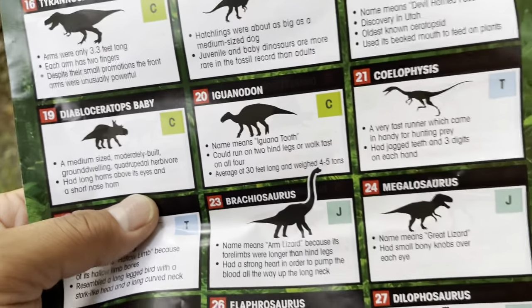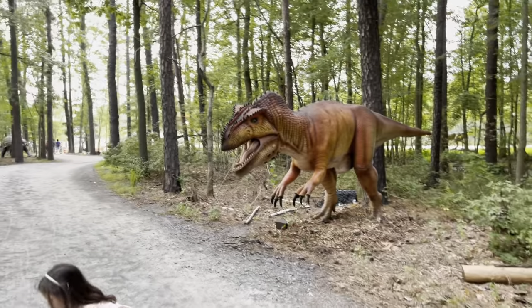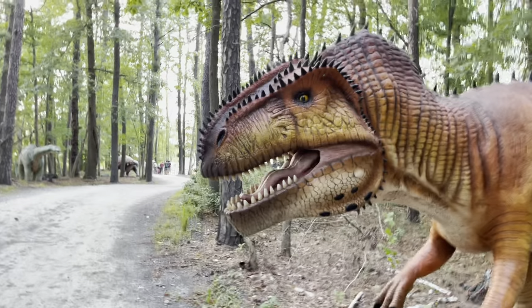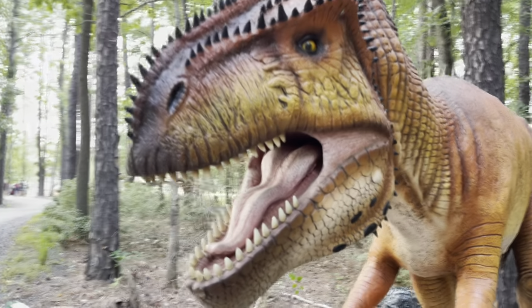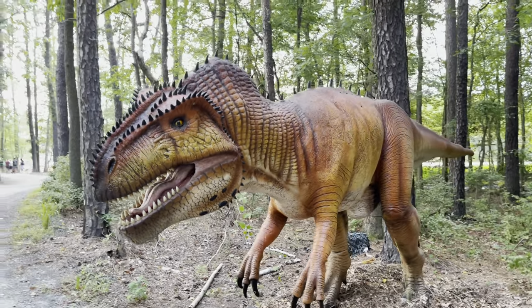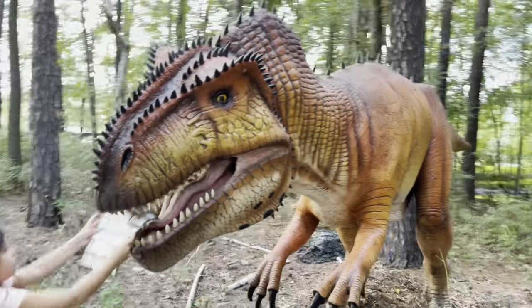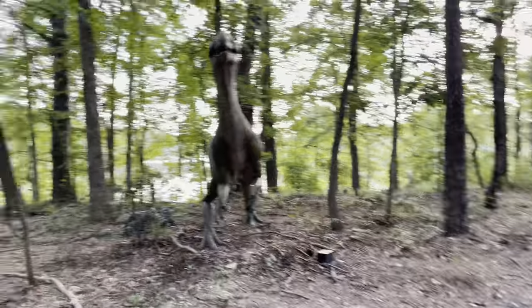Next on the list at number 24 is the Megalosaurus. It means 'great lizard' and had small bony knobs over each eye. There's its tail. Someone's laughing at us over here!